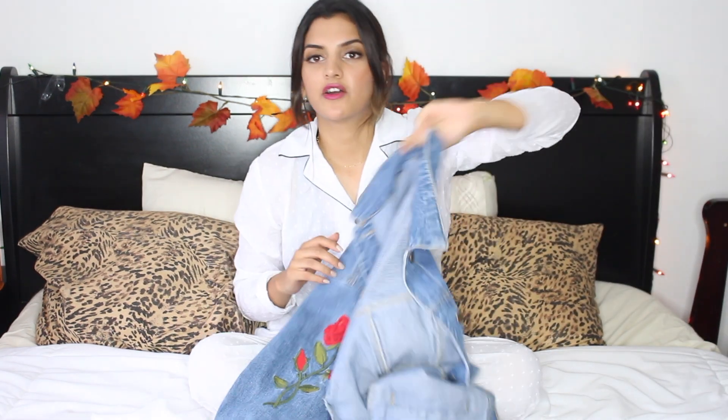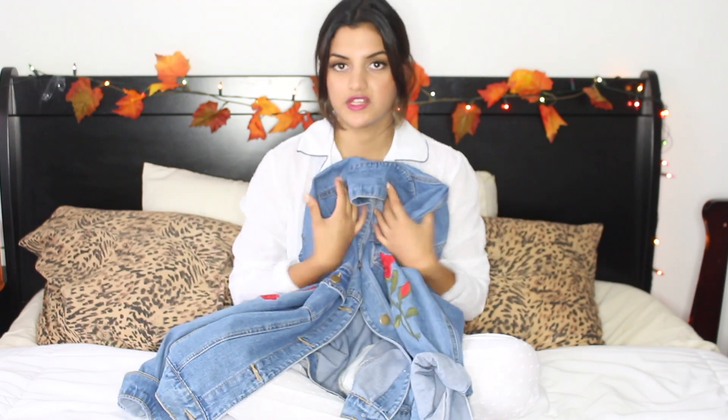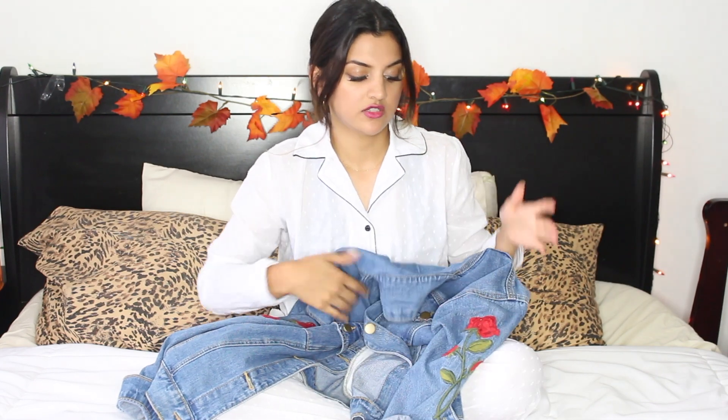The next jacket is a denim jacket — I love denim and I love pairing it with so many things. You can dress denim jackets up or down. I got this one from Forever 21 and I like my denim jackets a little bit baggy so you can wear something more fitted inside. What I love about this jacket are the rose embroidery details — I just didn't have anything like this in my wardrobe.